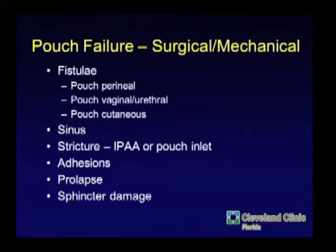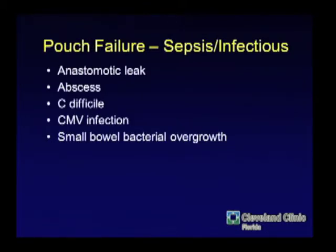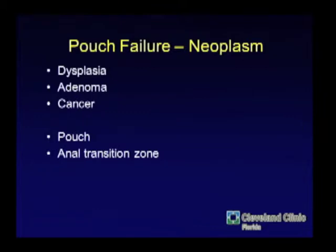The reasons why a pouch fails, regardless of what point in your career you might be, could be fistula-related. Maybe it's really Crohn's disease, or maybe a technical problem caused a fistula. Maybe there's a residual sinus, perhaps a stricture. Occasionally it could be something as innocuous as adhesions causing gangrene. You can have pouch prolapse — it's really rare, but it can happen. Or the sphincter could be damaged. The most common thing we would see is something like sepsis.